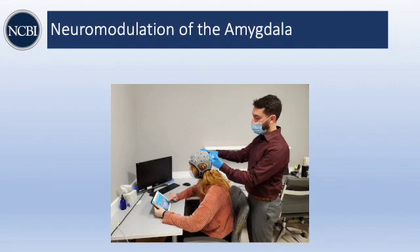So what is neuromodulation? As I alluded to earlier, there are different forms of neuromodulation. One way to categorize them is invasive versus non-invasive. Invasive neuromodulation would be considered, for example, electrical convulsive therapy or ECT treatment.